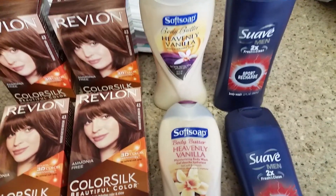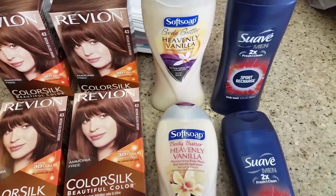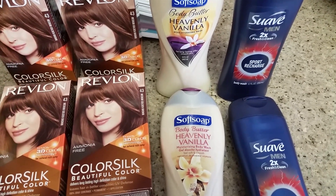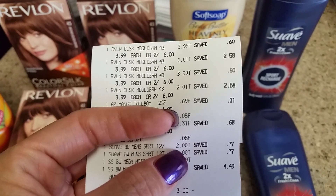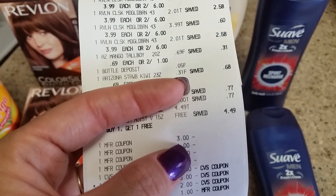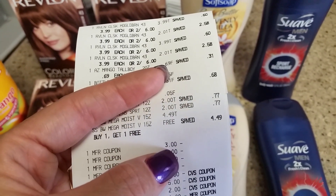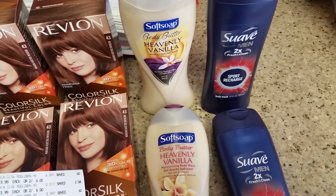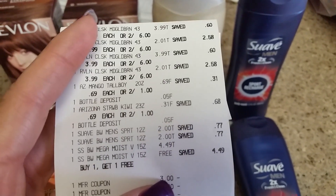I also did the Suave men's body wash. I have a lot of the women's Suave body wash so I wanted to do the men's. We have a buy one get one free coupon, and these are $2.00 each at my store. The coupon states a max of $3, so instead of taking $2 off, the cashier scanned it and took $3 off, making it an even better deal — it came out to 50 cents each, or $1 for two instead of $1 each.